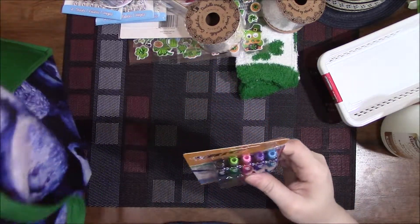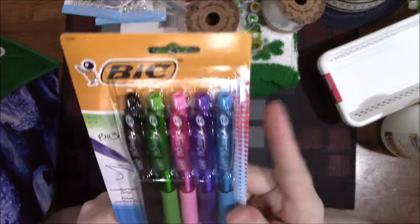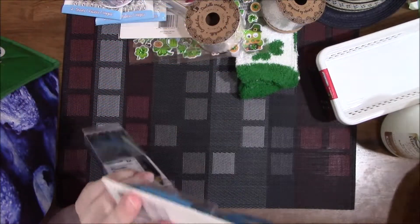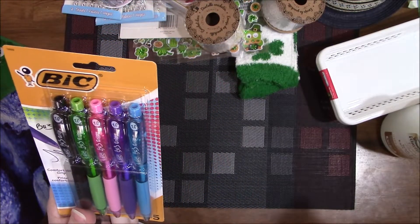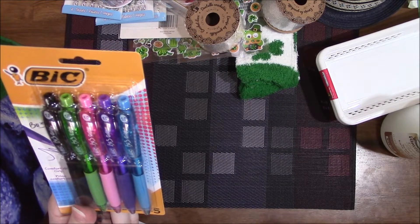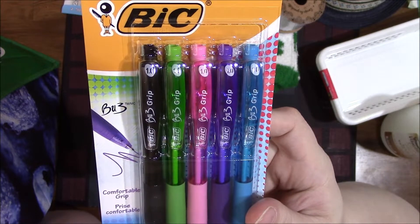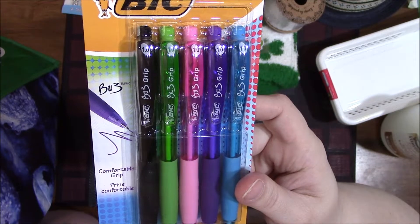I grabbed some stationery: Bic pens — these were $2.50 for a pack of five. Because they're Bic I didn't mind paying a little bit more, so I figured I'd try these. I go through pens like crazy so I'm always searching for them on my desk.